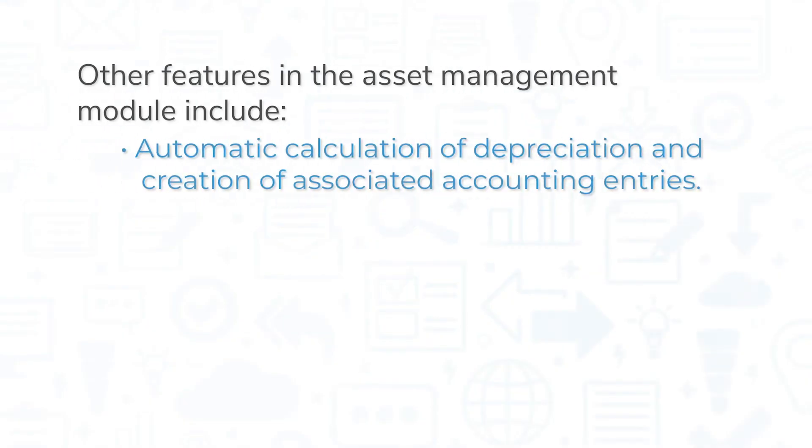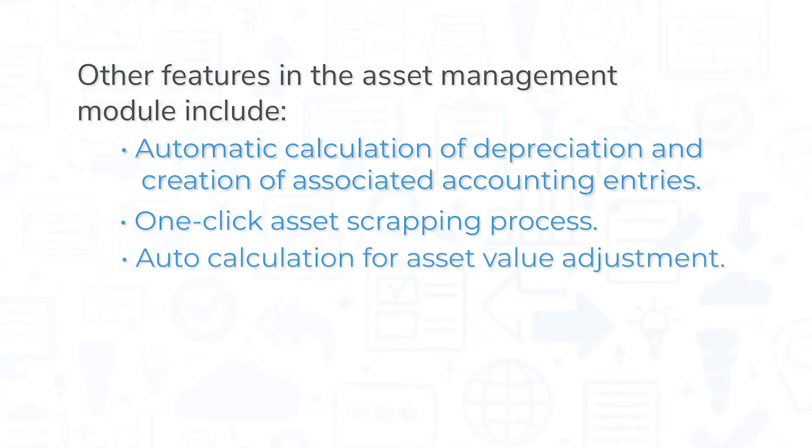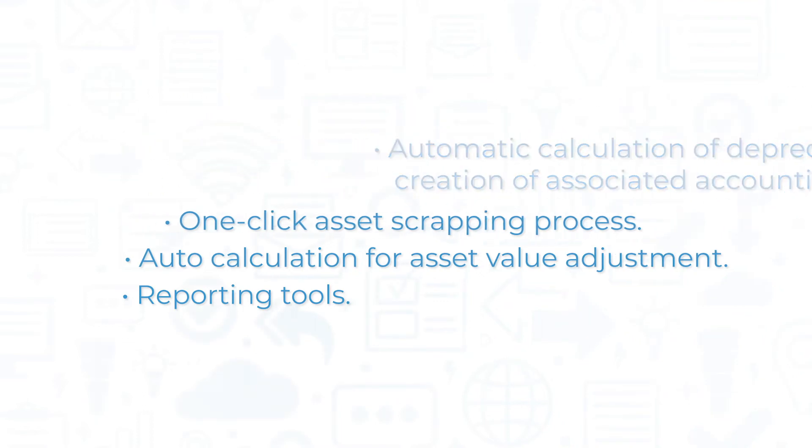Other features in the asset management module include automatic calculation of depreciation and creation of associated accounting entries, a one-click asset scrapping process, auto-calculation for asset value adjustment, and reporting tools that can help you make better decisions to manage your assets efficiently.